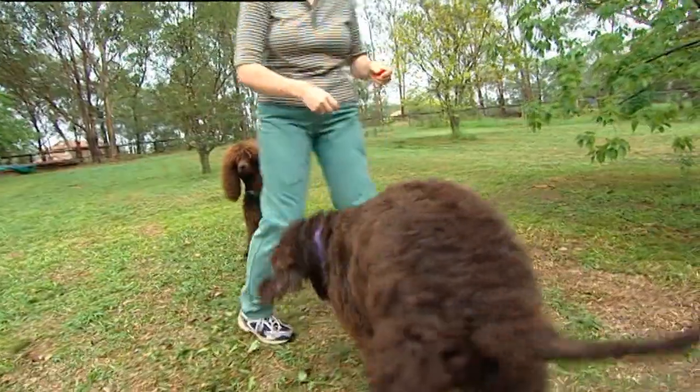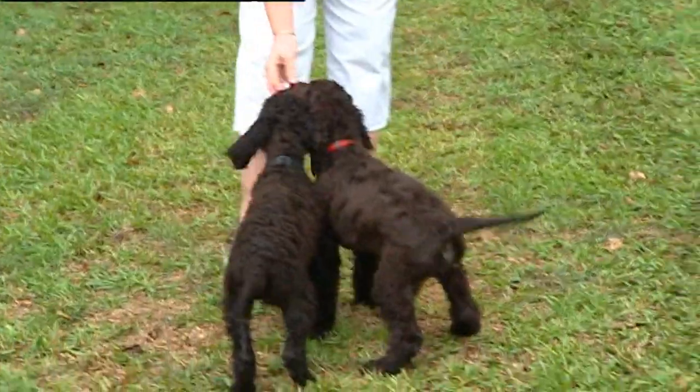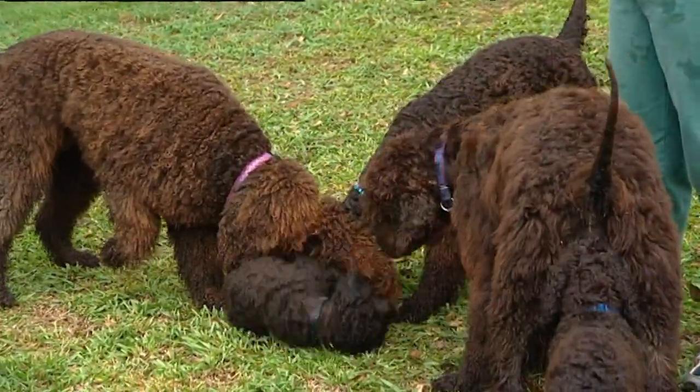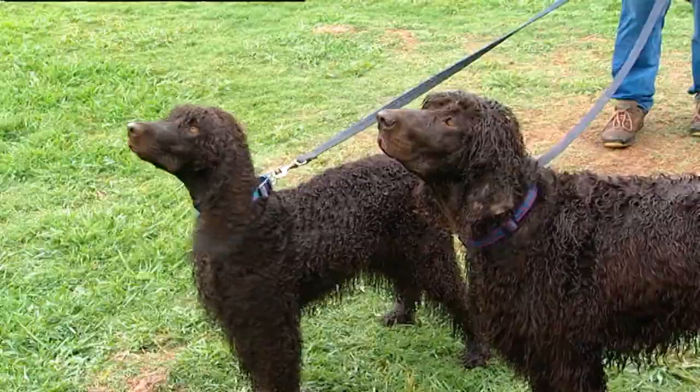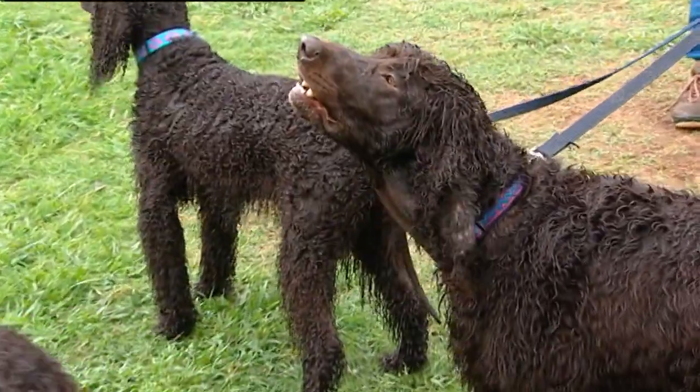Are they prone to obesity? They're a spaniel and they like their food, so you do have to watch what you feed them. We haven't heard much barking — do they bark much? They don't. They'll bark if someone comes to the door. They have a nice big deep bark when they do bark, so if somebody doesn't know what sort of dog you've got behind the door, they would probably think twice about coming in. But once you open the door and they come through, they're all over them.